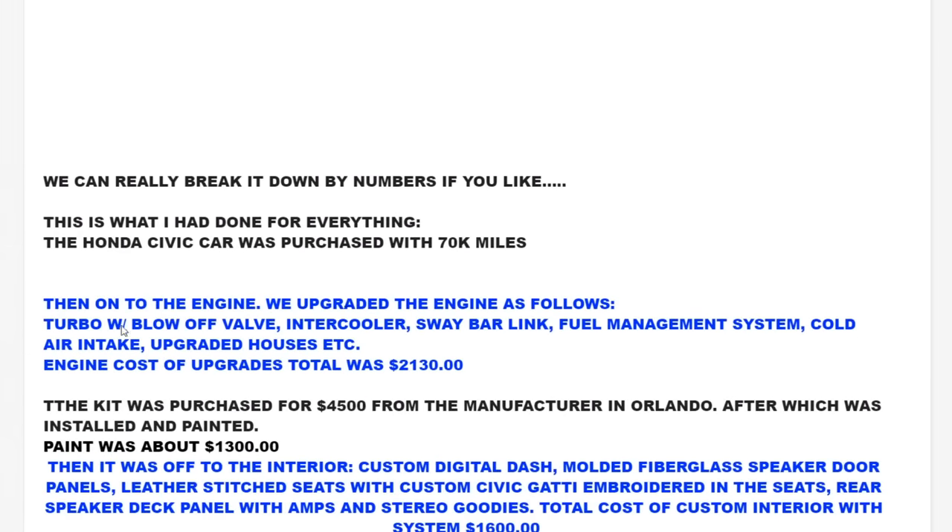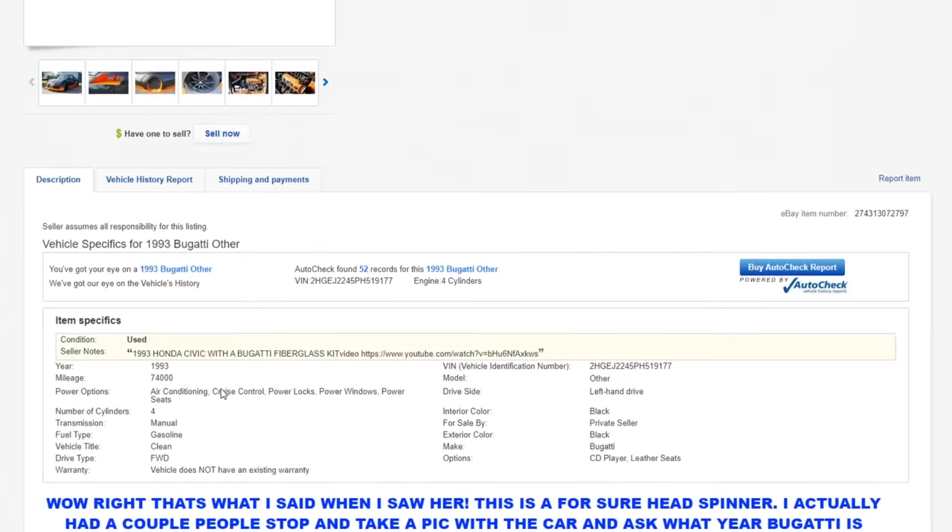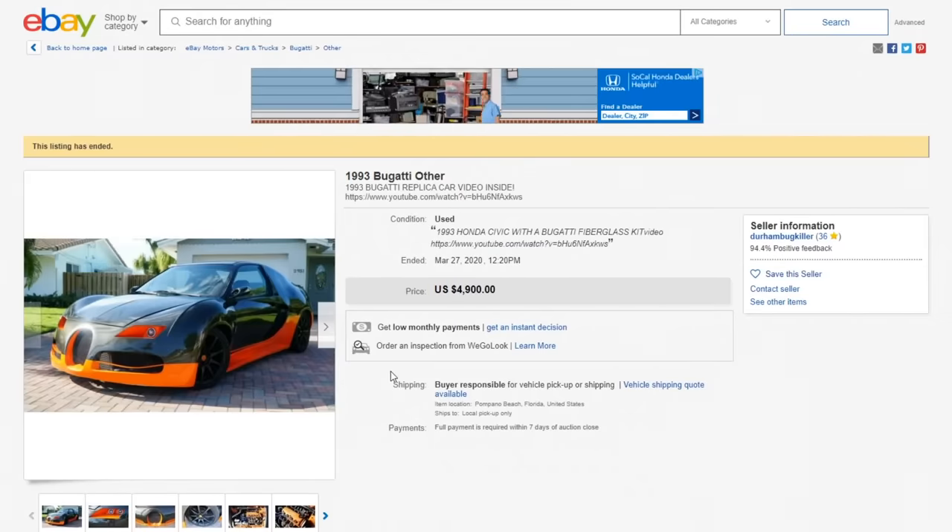We've upgraded the engine as follows: turbo with blow-off valve, intercooler, sway bar link, fuel management system, cold air intake, upgraded hoses. Engine cost of upgrades was $2,100. That's cheap — Jesus. I'm in the wrong market of cars. Alright guys, next video is going to be me buying a Honda and turning it into a Bugatti. $4,900 — come pick up this fresh-ass exotic.